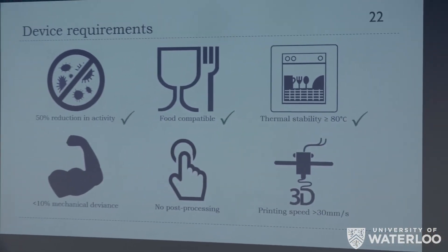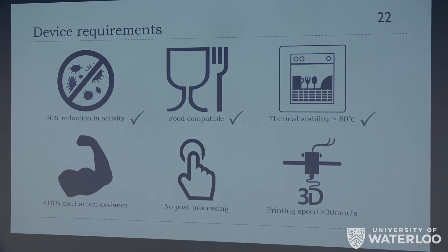Returning to our device requirements: we had targeted a 50% reduction in bacterial activity, which we far surpassed with a 97% reduction. Our plastic is both food compatible and thermally stable above 80°C through the use of HDPE. We have much less than 10% deviation in mechanical and thermal properties — in fact, far under 1%. We came up with a solution requiring no post-processing through incorporation of nanoparticles into the bulk material. Finally, we demonstrated we can successfully print this material at high quality.